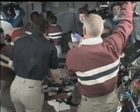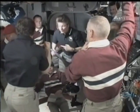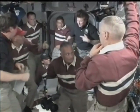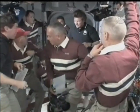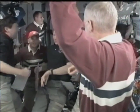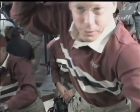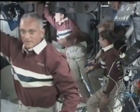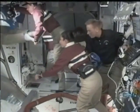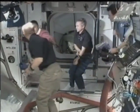Gennady Padalka, the expedition commander, will run through a quick safety briefing for the arriving shuttle crew before they get down to work with the exchange of custom-made Soyuz seat liners to officially mark the start of Nicole Stott's tenure as an expedition crew member, and Tim Kopra transitioning from a space station flight engineer to a space shuttle mission specialist. Thank you very much.